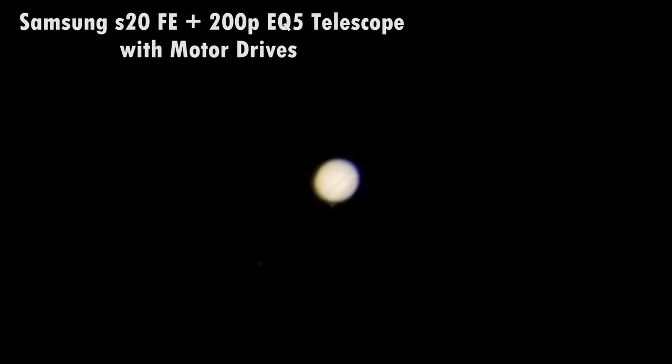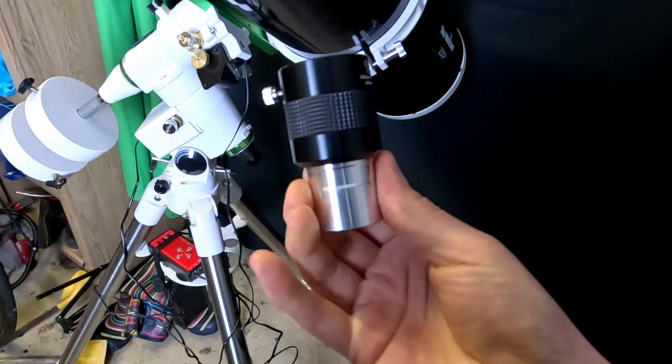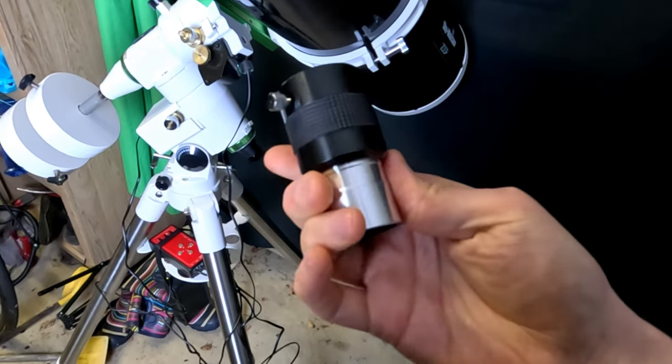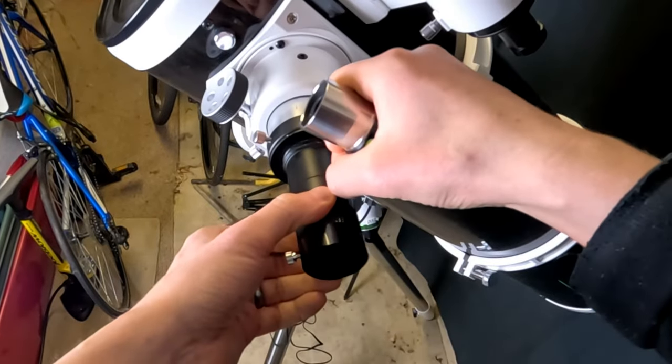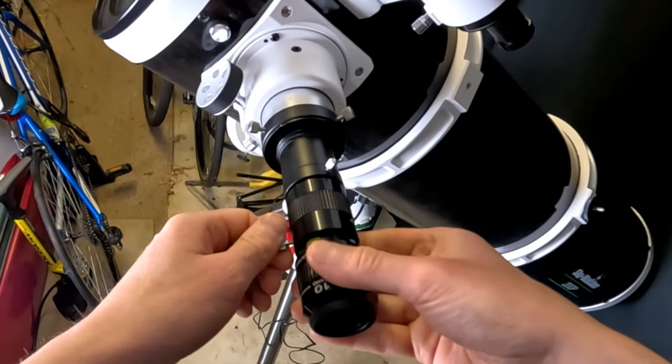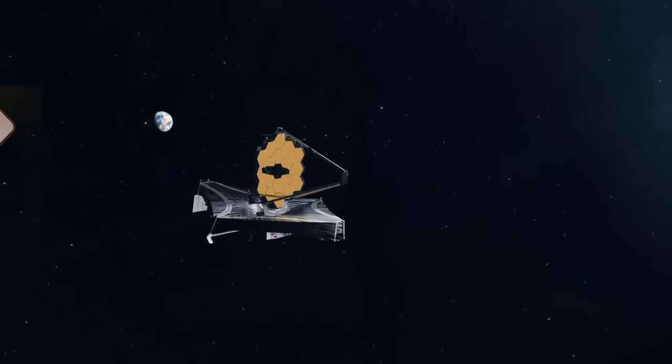We can also image bright planets such as Jupiter and Saturn — we need the telescope again and the adapter. For planetary imaging, a telescope with more focal length would be better, as this helps with image scale so you can see the planet more clearly. If our telescope has a short focal length, for example 500mm, we can increase this by adding a Barlow lens between the telescope and the eyepiece. For example, a 2x Barlow lens would effectively increase the focal length from 500 to 1000mm, doubling the image scale of the planet. I will give examples of suitable telescopes and Barlow lenses in the description.